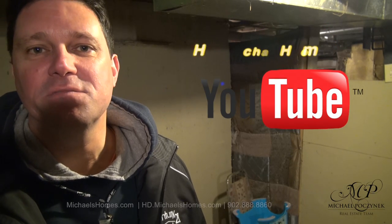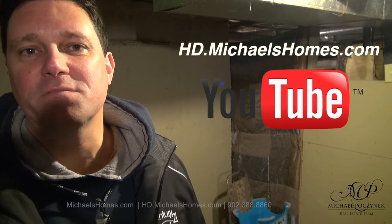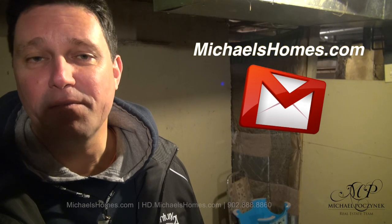Thank you very much for watching my video on 6623 Mayfield, just west of Charlottetown. If you like this video and you'd like to see more of them, subscribe to my YouTube channel at hd.michaelshomes.com. And for PEI real estate tips, tricks, traps, and new listings before they hit MLS, go to michaelshomes.com and subscribe to the mailing list. Thank you, have a great day, and remember to buy it right.